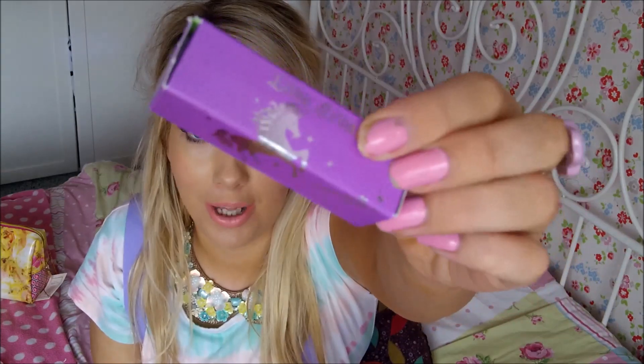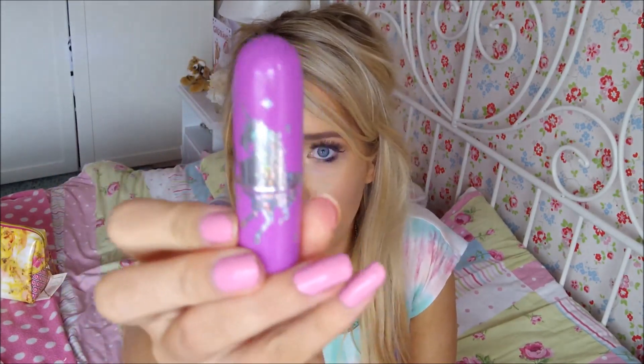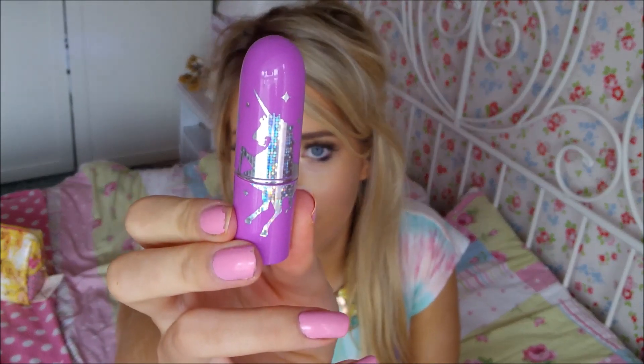Next, another thing I've been wanting for ages is a Lime Crime lipstick. As soon as I saw the packaging from this brand, I was like, that's like my dream makeup packaging because it's all very unicorn themed. It's got a little unicorn on the lid, and when you open it up, it's this beautiful holographic purple with the unicorn on there.